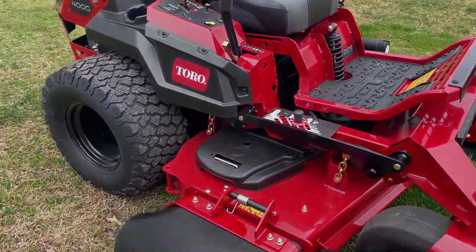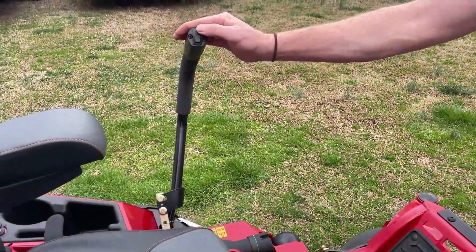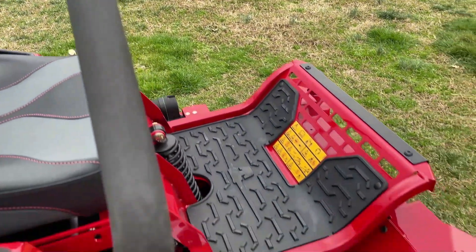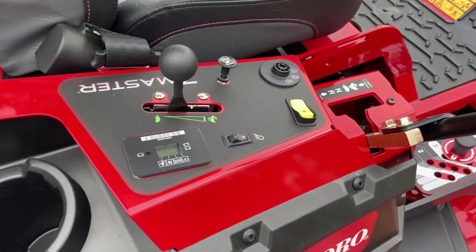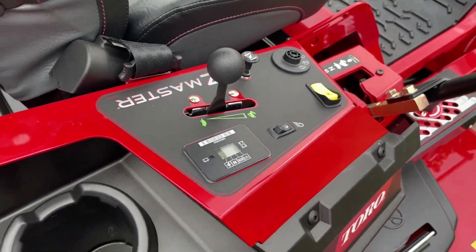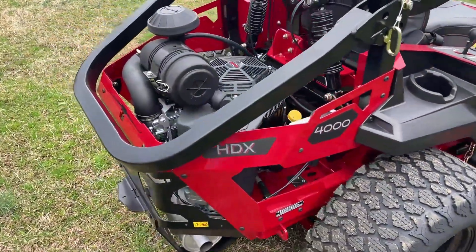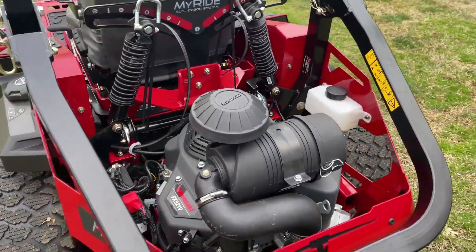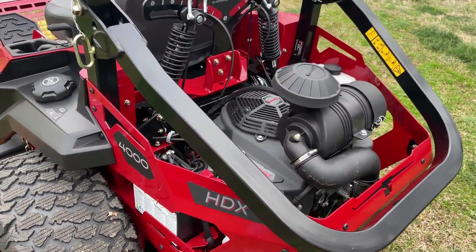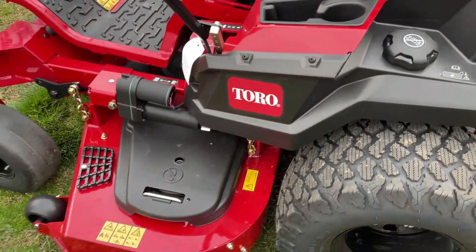This mower has an electric assist that helps with your deck height, and the deck height on this one ranges from one and a half to five and a half inches — good for cutting high grass. It has the rollover protection system, a 10 gallon fuel tank, and the 31 horsepower Kawasaki FX engine with a heavy duty Donaldson canister style air cleaner. It also has a USB port for charging devices.